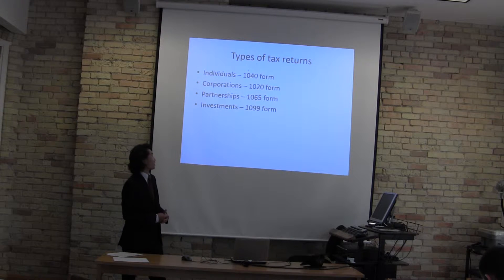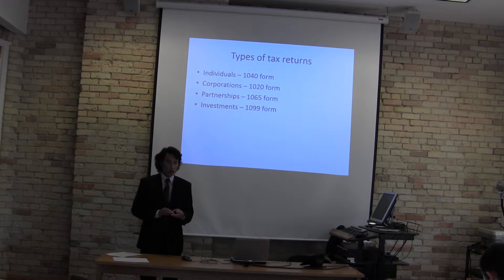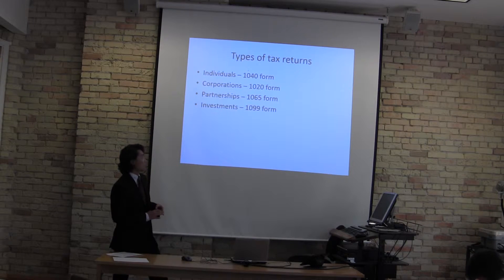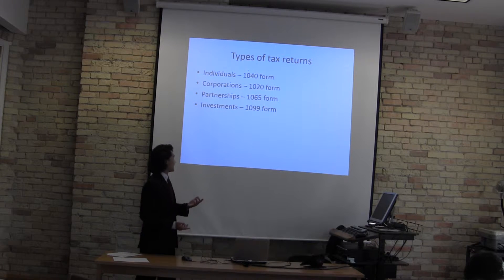So what types of tax returns are there? There are four main ones. Individuals use the 1040 form, corporations use a 1120 form, partnerships use a 1065 form, and if you have investments, you use a 1099 form.